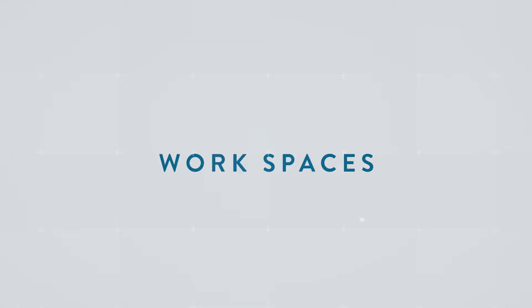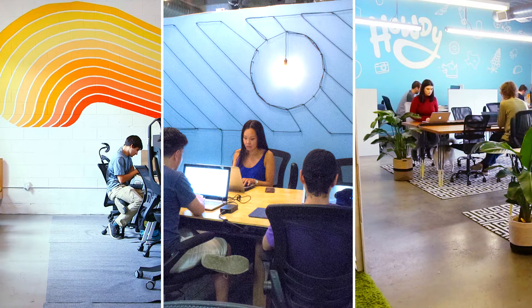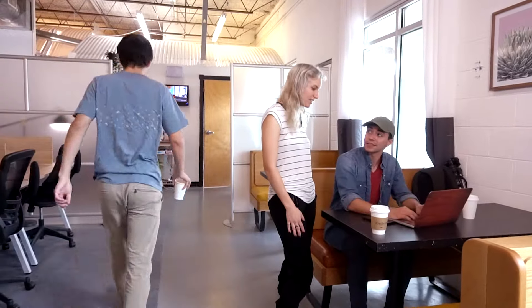When you're coworking here, you get access to all the workspaces we have to offer, each with their own unique vibe. Let's start with the Groove Room, and here it's all about feeling open with our vibrant mural, high ceilings, and custom restaurant-style booths that anyone can sit at.